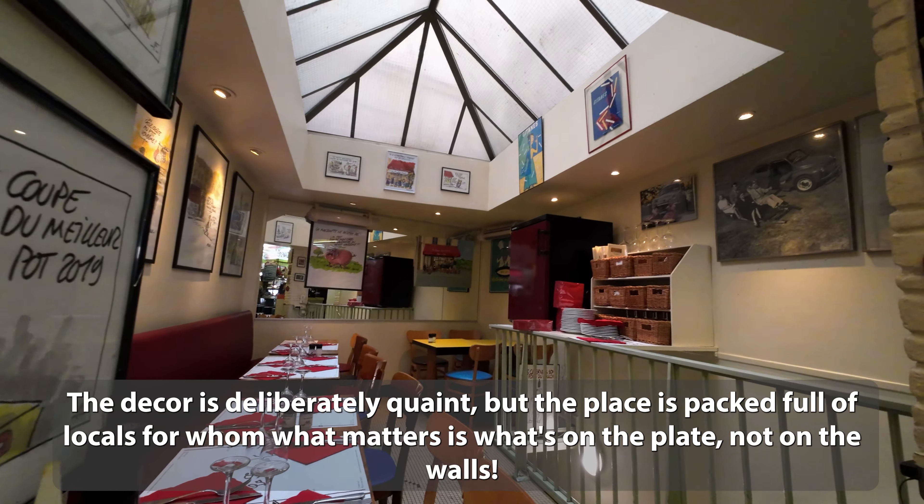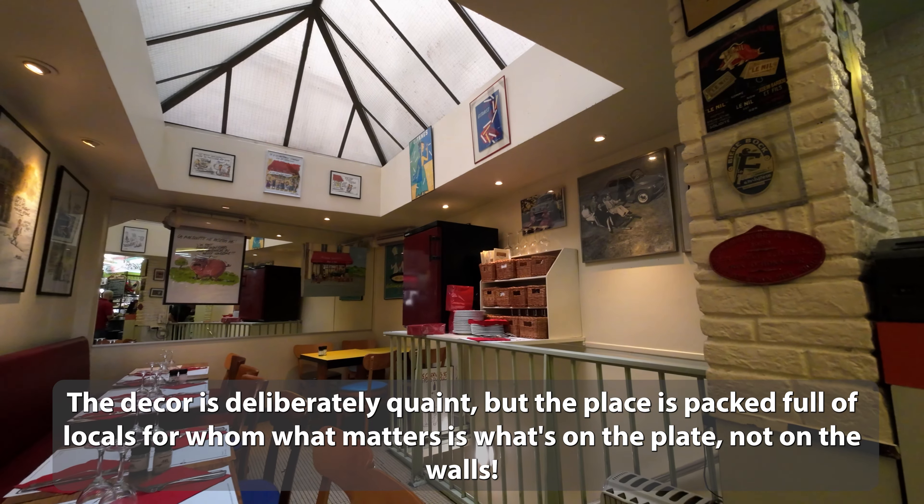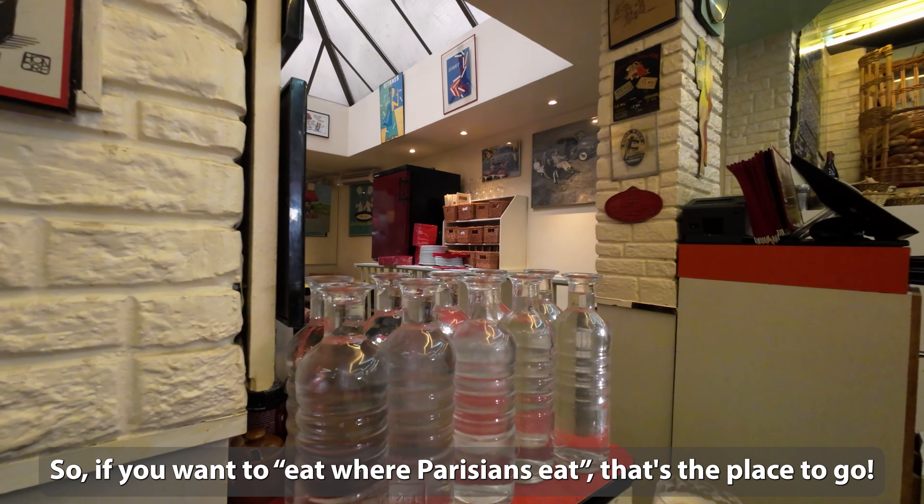The décor is deliberately quaint, but the place is packed full of locals for whom what matters is what's on the plate, not on the walls. So if you want to eat where Parisians eat, that's the place to go.